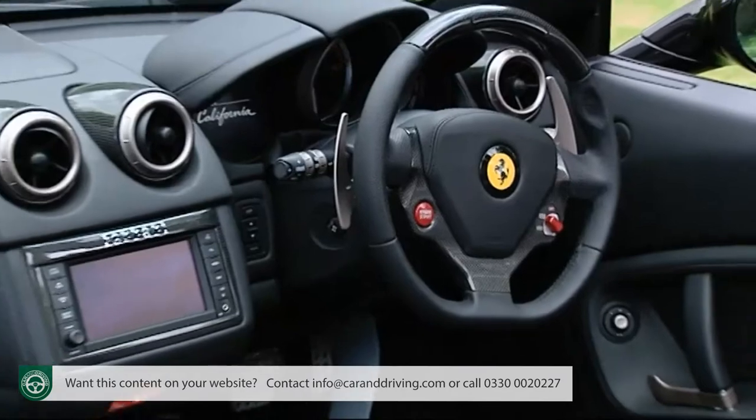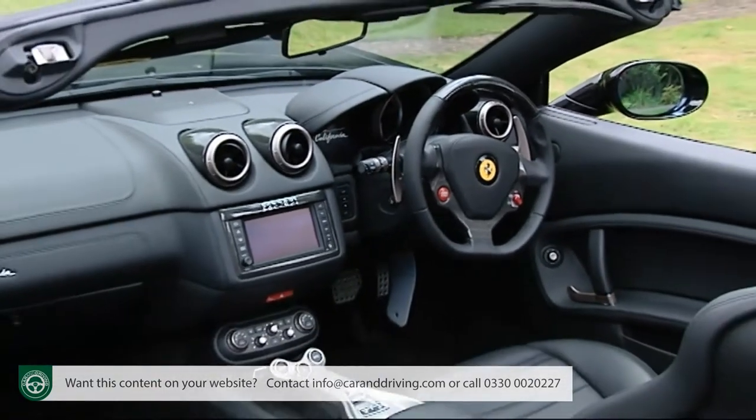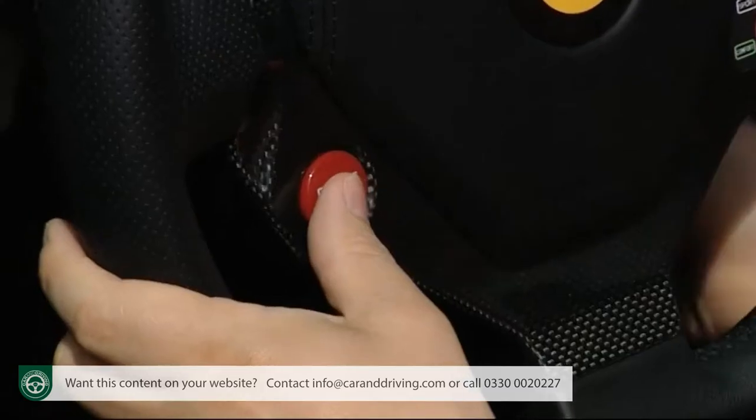Settle into the beautifully finished cockpit and it certainly feels like a real Ferrari, an impression underlined by the glorious flare of power released by pressing the big red button on the steering wheel.